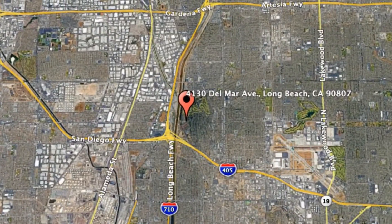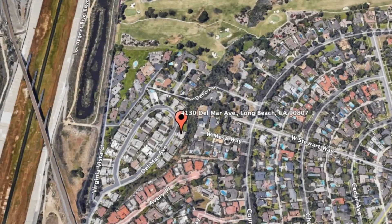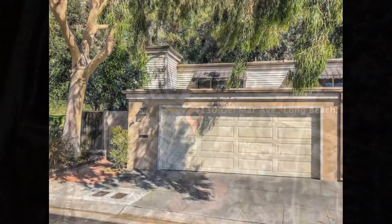4130 Del Mar Avenue, Long Beach, California. This is a beautiful one-bedroom property near Los Cerritos Park and Bixby Knolls.